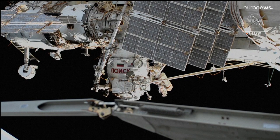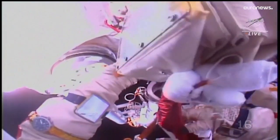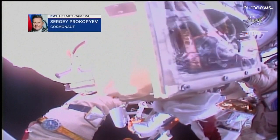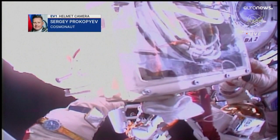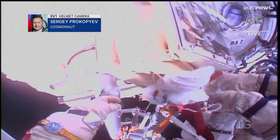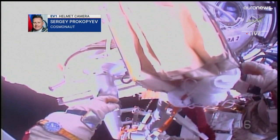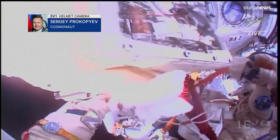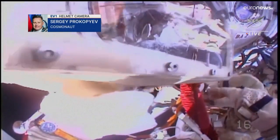I'll be handing you one adjustable tether. You need to hook it up like that. And our first helmet camera view from Sergei Prokopiev, the Expedition 69 commander — once again making sure that all of the tools and equipment that he and Dmitry Patelan will be using in this evening's spacewalk are in place before they begin to translate over to the RASVYET module.